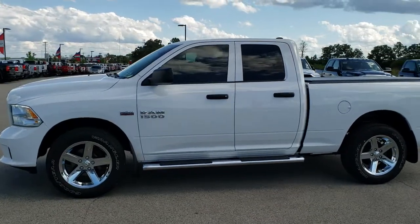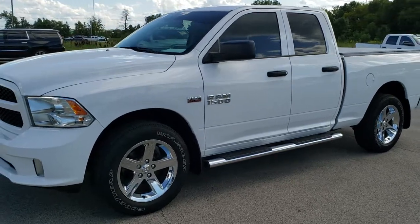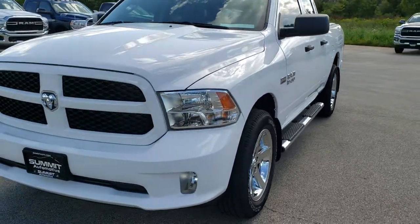This is stock number 9T356A. We are here at Summit Automotive in Fond du Lac, Wisconsin, your new and used Ram and light duty truck headquarters.